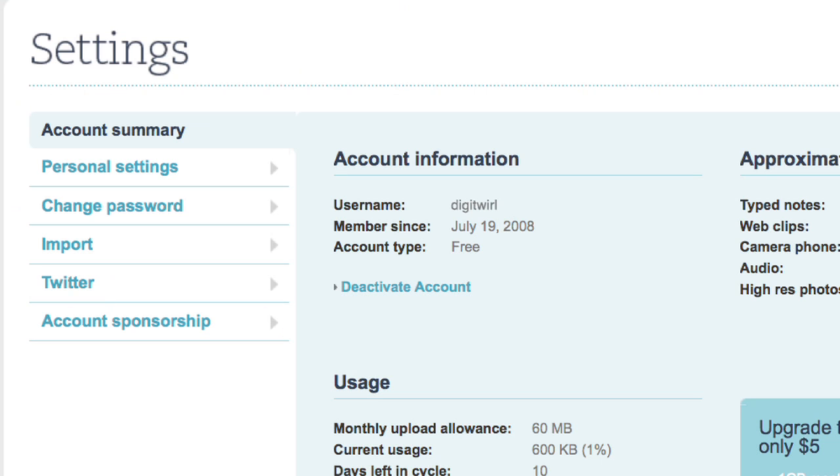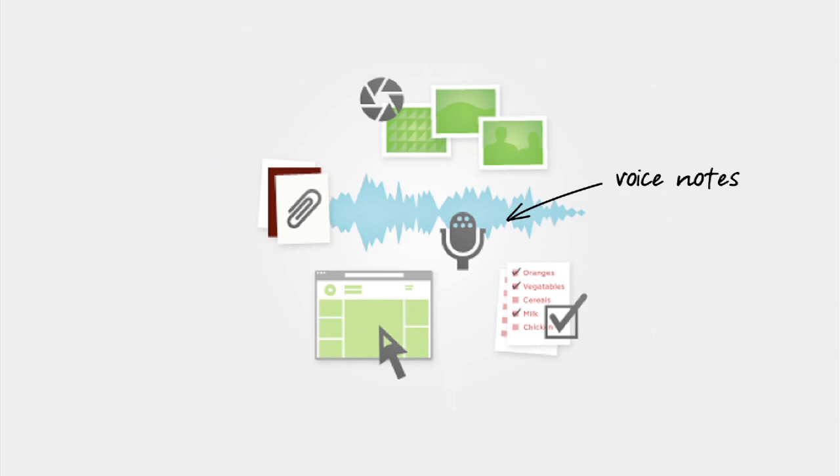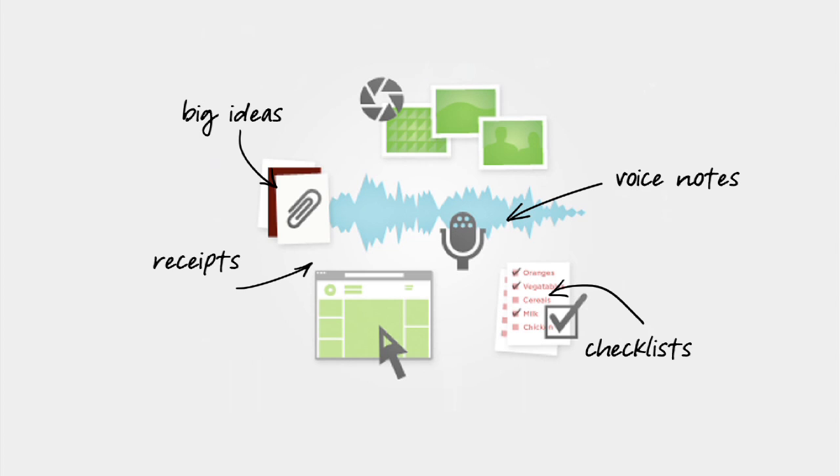Once you set up your Evernote account and get your dedicated Evernote email address, it's time to start storing. If you can speak it, scan it, type it, or email it — if it's anything digital — you can store it in Evernote.